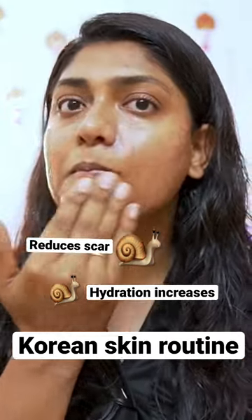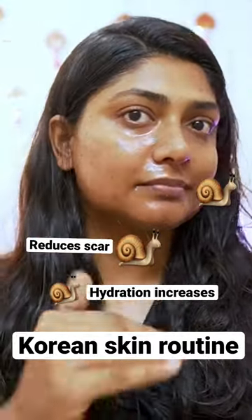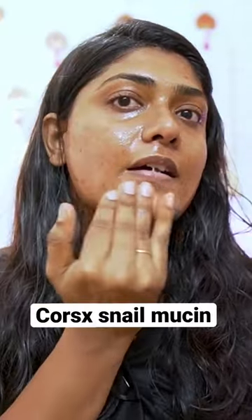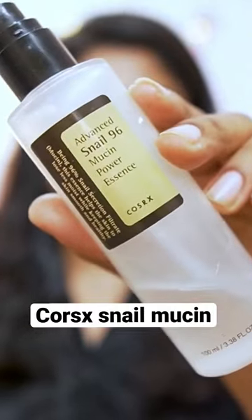There are also scars on the skin — that's why you use it to repair them. This snail mucin is very helpful. There are a lot of snail mucins out there, but one of the popular ones is this one. That's why I use this.